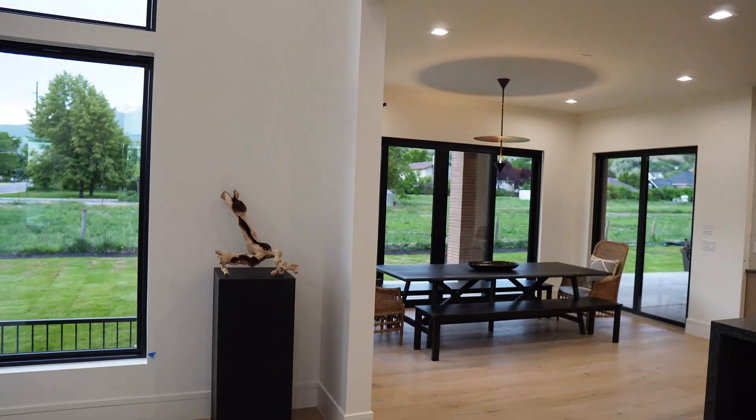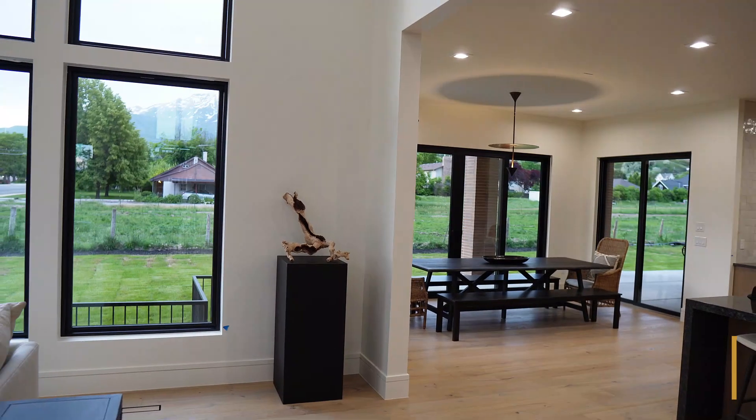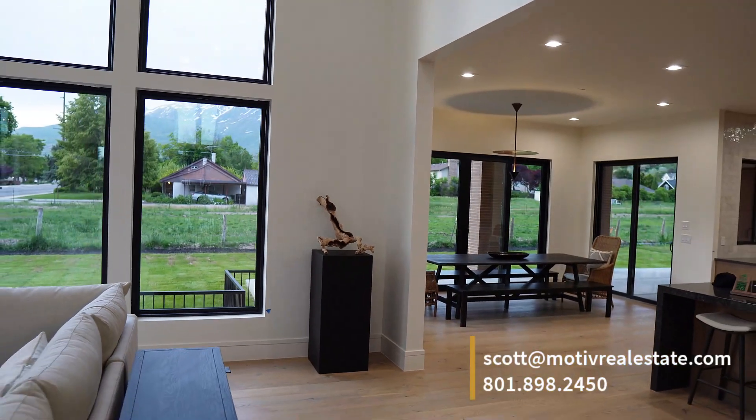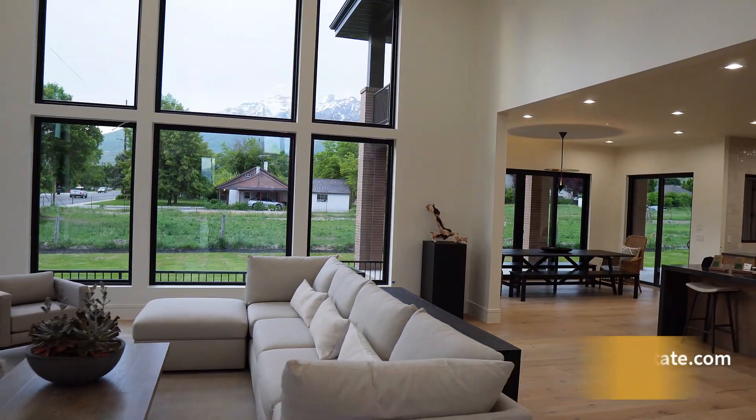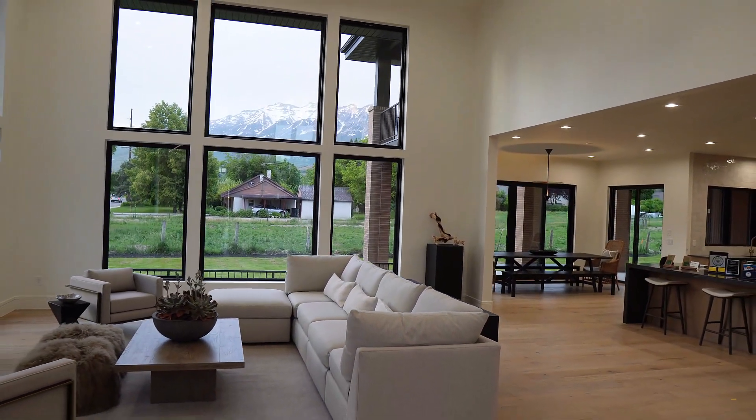That completes the tour for today. I hope you really enjoyed it. If you're interested in this property or any other, you can find my contact information down below. Until the next video, thanks!